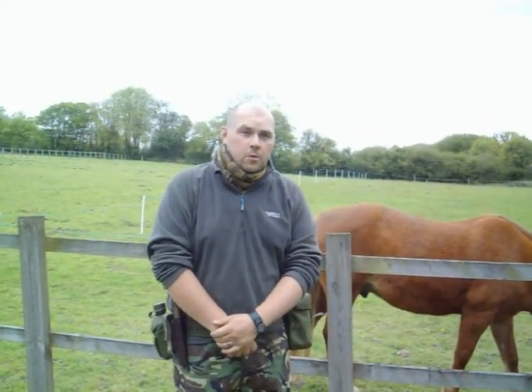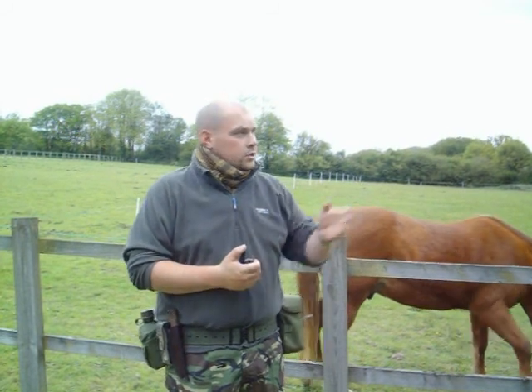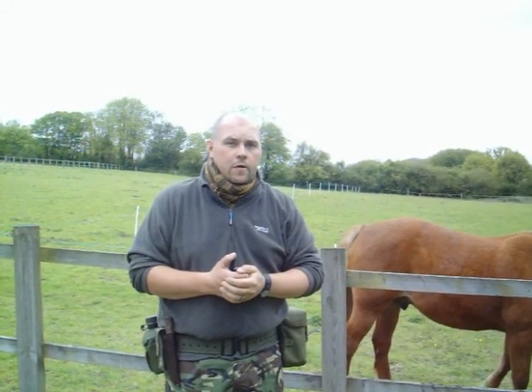Hi, this is Steve from Big Bear Bushcraft. It's been a while since I've uploaded a video — a lot of things have been happening in my life. I've just been on holiday for a week, so I'm just going out for a little recce. There's a stream just down to my left and we're going to go have a look. There are bluebells out at the moment and we're going to see what we can find down there.